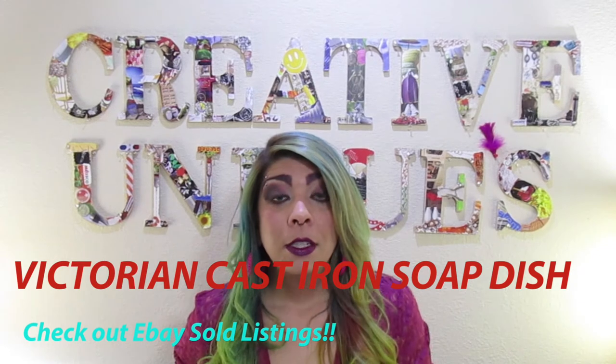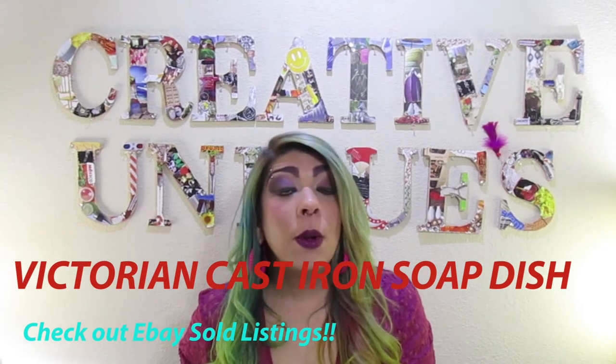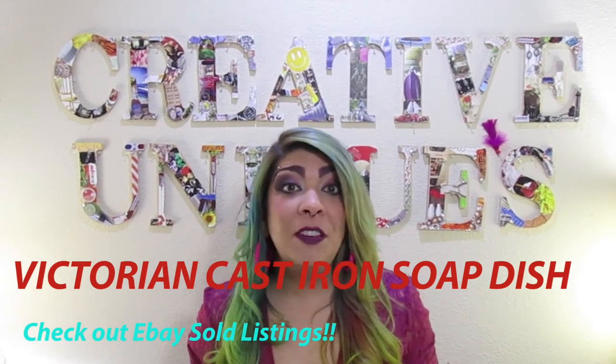Next up: soap dishes — cast iron soap dishes. It's very popular for antique soap dishes to be bought on eBay or anywhere. Cast iron — look them up. They go anywhere between $50 and $150. Soap dishes are great; cast iron is great.